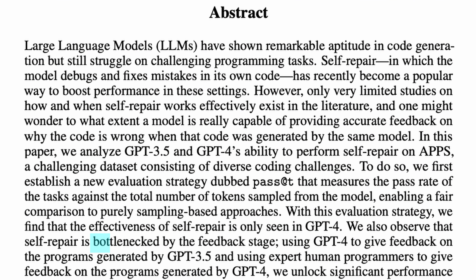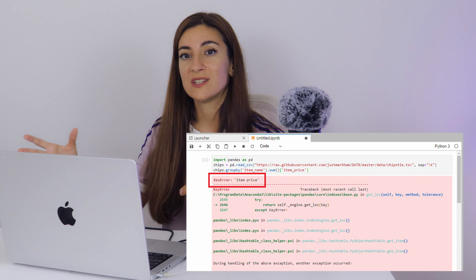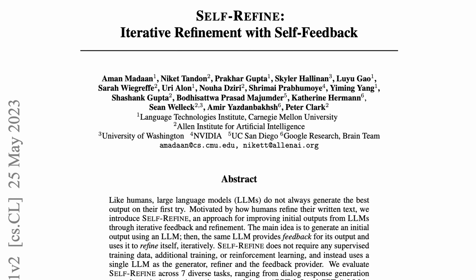So why are the results so disappointing? The authors explain that the problems arise from what they call a bottleneck at the feedback stage. When you run buggy code, the error messages you get are usually very high-level, so the generated feedback simply cannot be accurate enough. This feedback stage is a limiting factor, particularly for GPT-3.5, because the model doesn't understand well enough what went wrong based on those error messages.